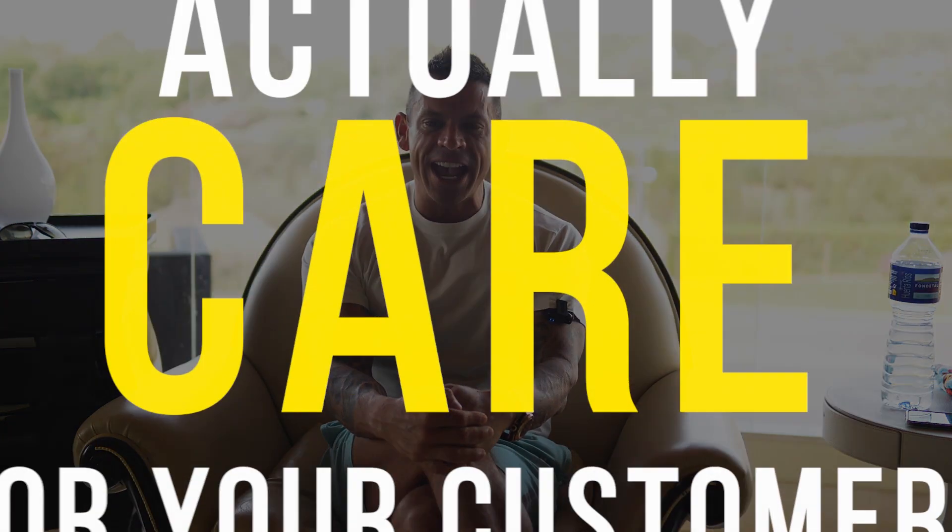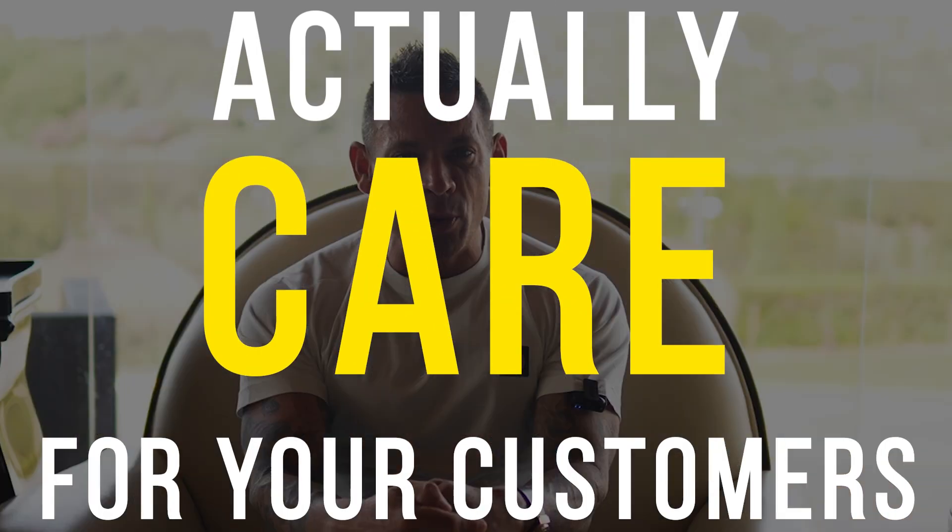Top tip number three — how to increase your sales. And it is very simple: actually care for your customer. This is so important. Here at Assets for Life, we are now the UK's premier property, business, and wealth training organization. We have currently eight different types of training courses.